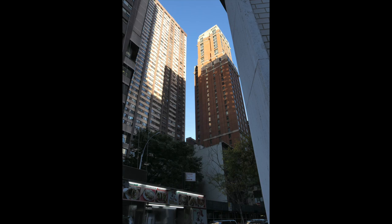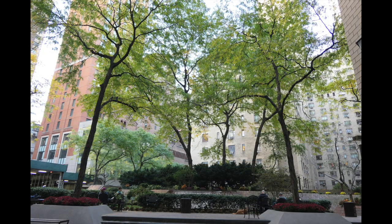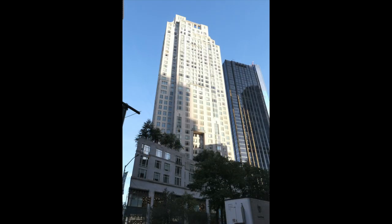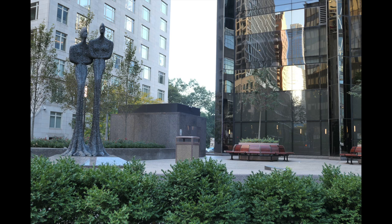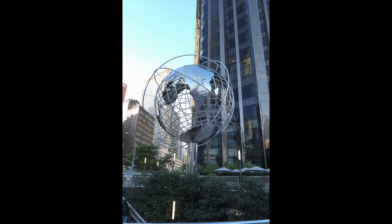They don't have any names these days — these are more modern ones. This was another interesting plaza or square built into a building. People are hanging out with their dogs in beautiful light with the trees. This is the Time Warner Center, dual towers at Columbus Circle. There's a bigger one of this sphere in the Flushing Meadow Park, of course.